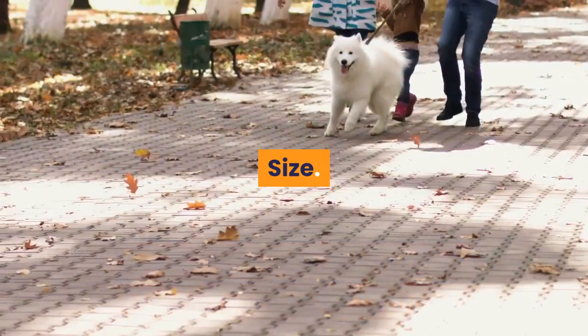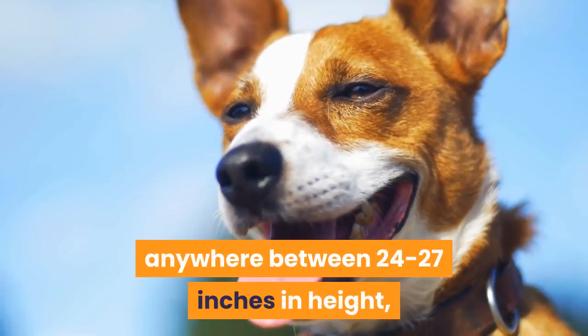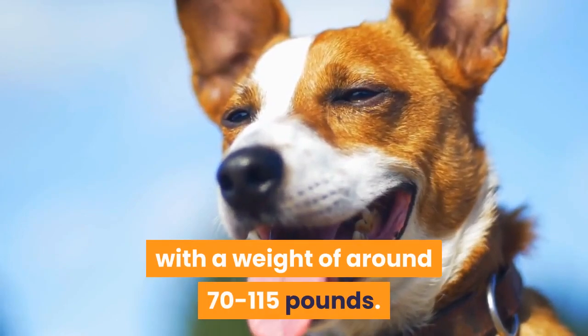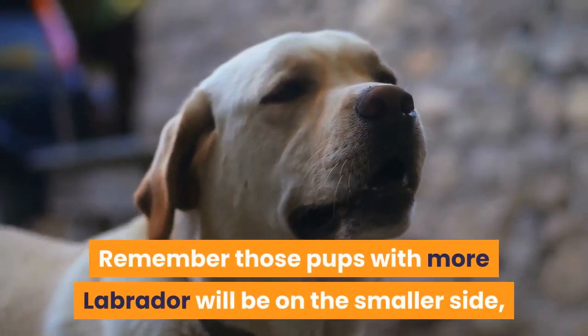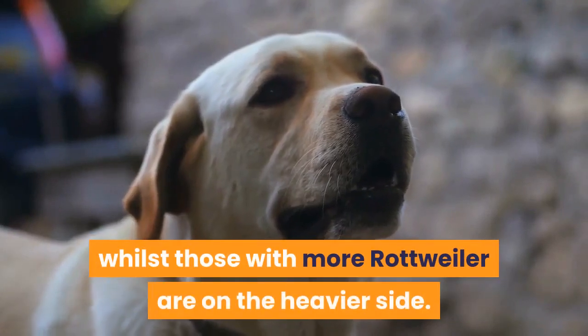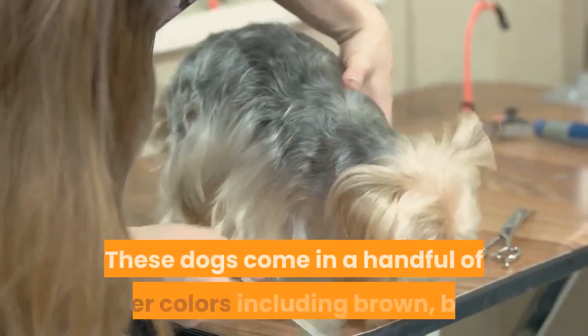Size: the typical size is anywhere between 24 to 27 inches in height with a weight of around 70 to 115 pounds. Pups with more Labrador will be on the smaller side, whilst those with more Rottweiler are on the heavier side.